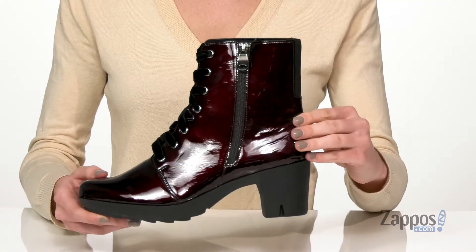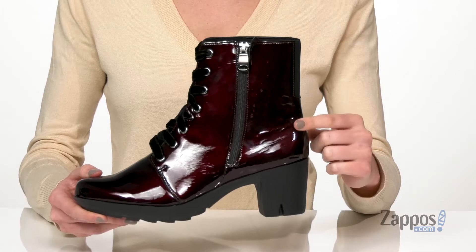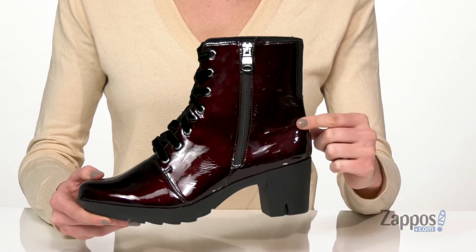This is the ruby red color, and with those black velvet laces, these boots are totally holiday ready.